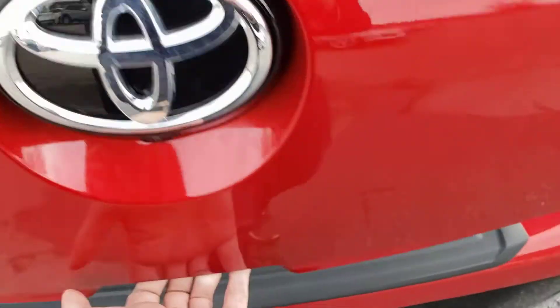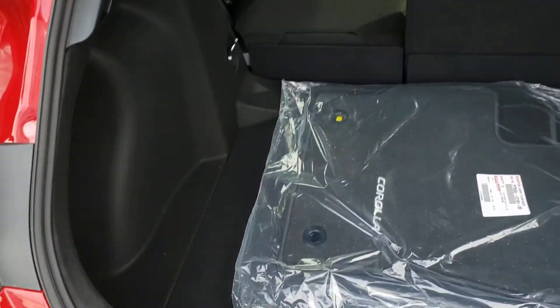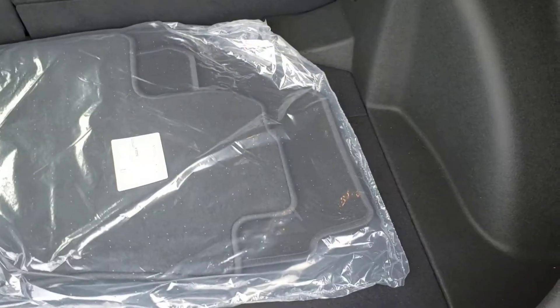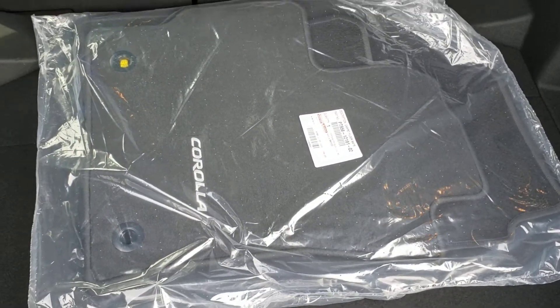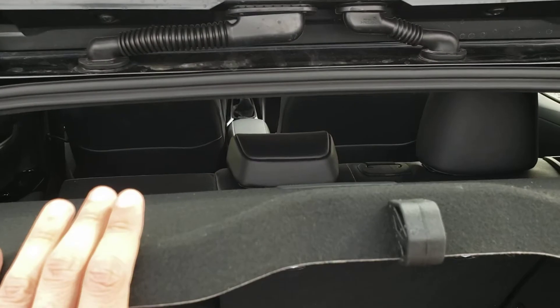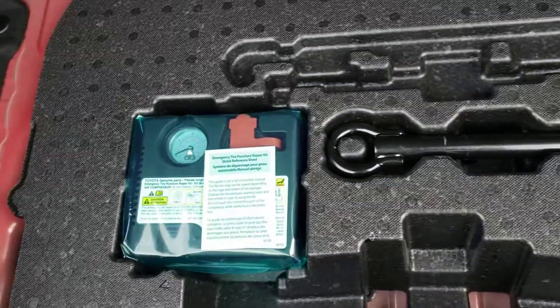Let's go ahead and pop the hatch — you'll be pleasantly surprised at the amount of cargo space back here. You've got a nice deep cargo area with the standard Corolla carpet mats if you want to switch those out, and up top you do have the cargo cover to help keep all of your cargo out of sight. Underneath, you'll also find the fix-a-flat kit in case you ever get a flat.